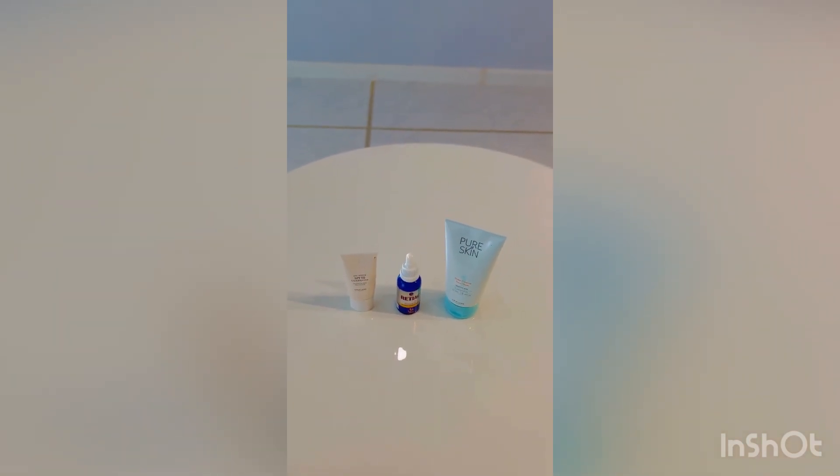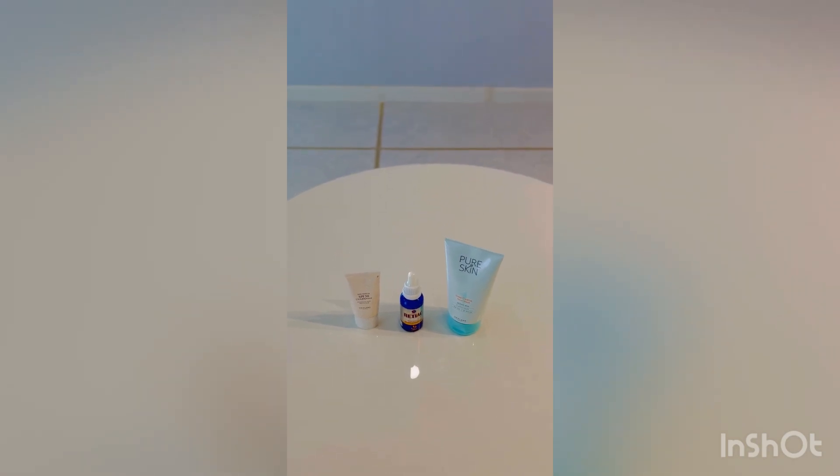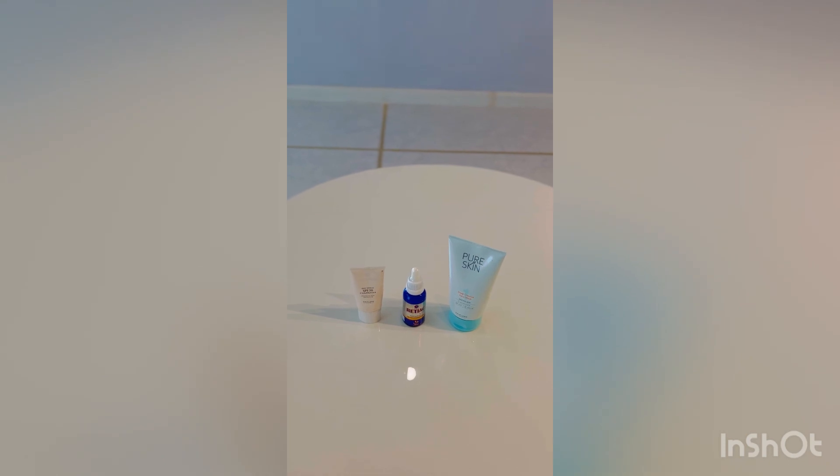Assalamualaikum and welcome back to my channel. I hope you are all doing well. Summers are here and many people are struggling with their skin at this time, so I am back with another review.